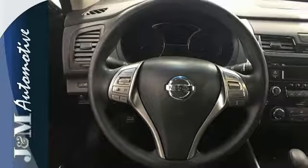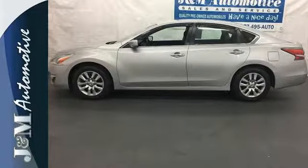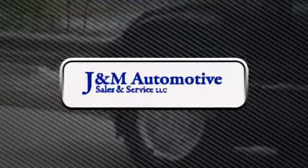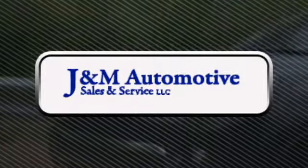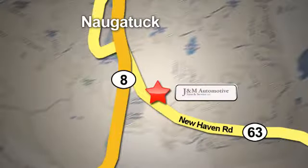You'll be impressed with this Altima. Come in for a test drive today. You'll see a difference at J&M Auto Sales. Call or stop in today. We are conveniently located at 820 New Haven Road in Naugatuck, Connecticut.